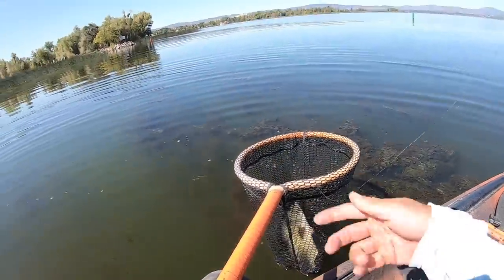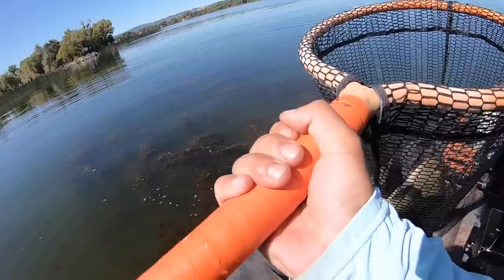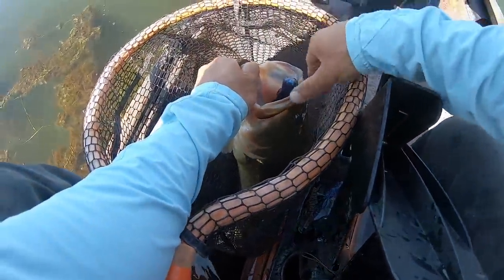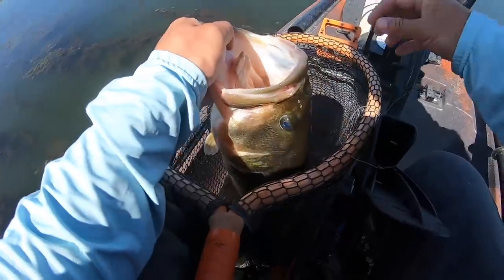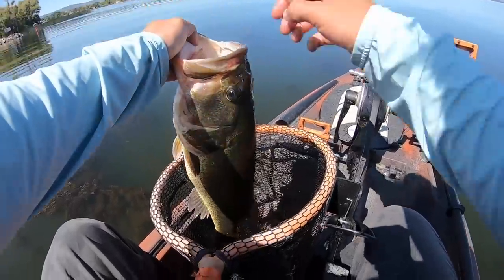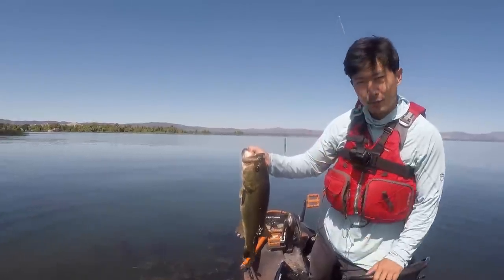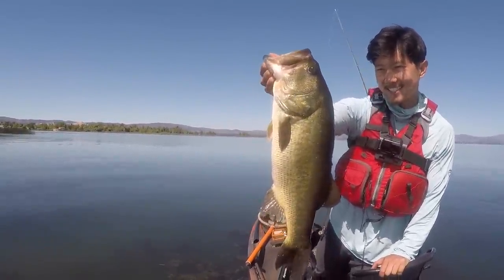We were just about to call it a day and decided to fish this little patch of grass next to the ramp — and we've got big fish of the day. It's a nice one. One positive thing from this challenge video: I really like the Yum Bad Mama as a punching bait. Nice four pounder — big fish of the trip. Always make a couple of casts right next to the ramp before you head in, and sometimes that'll happen.